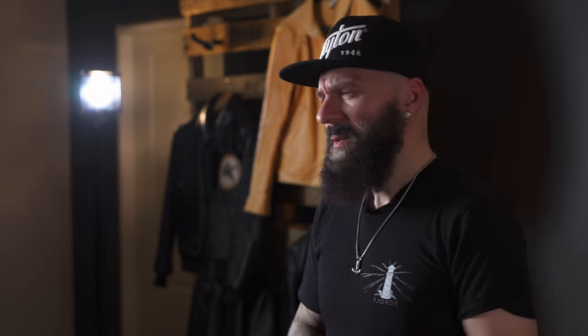I want to talk to you about a really special jacket. I've had this jacket for about five years. I really wore it and enjoyed it, and I still really like it. The jacket I'm talking about is the J100 by The Real McCoy. It's an incredible jacket.